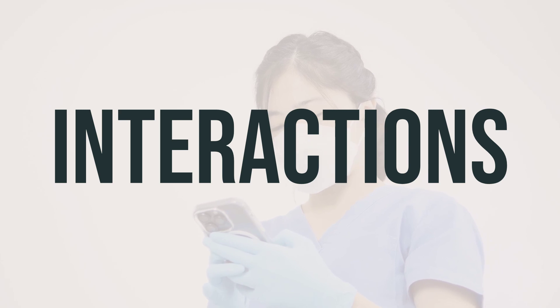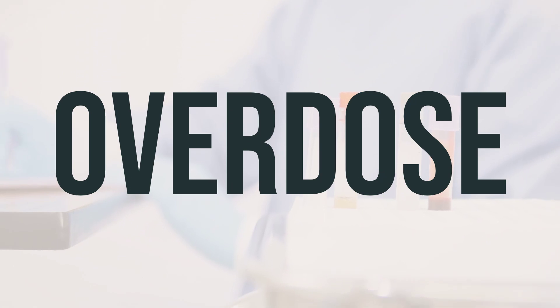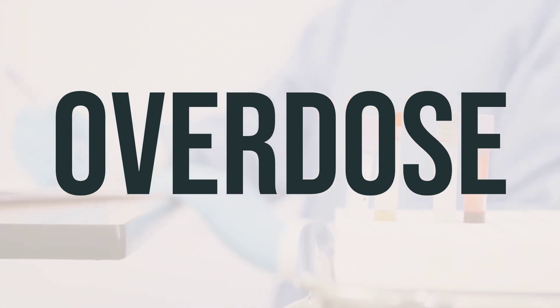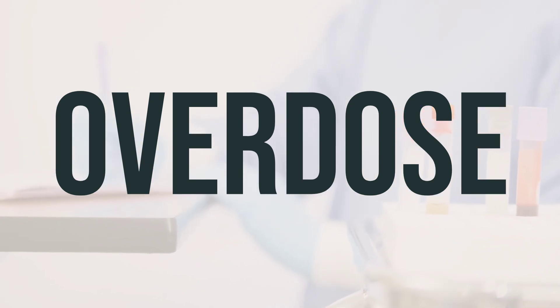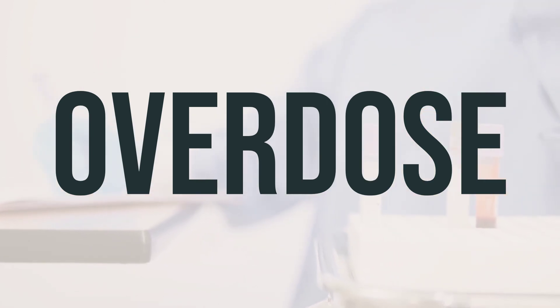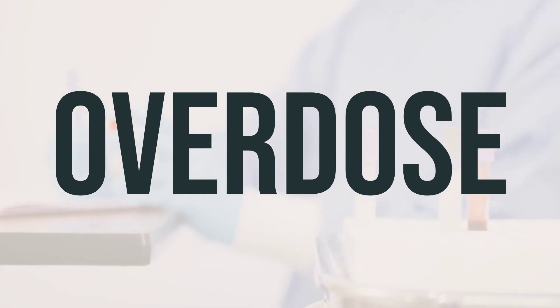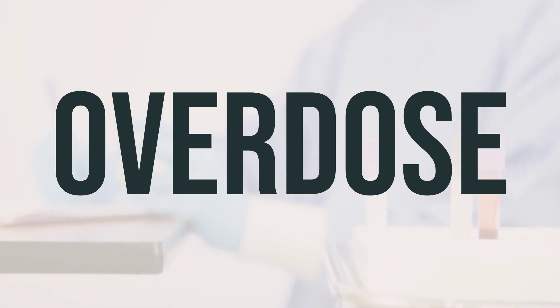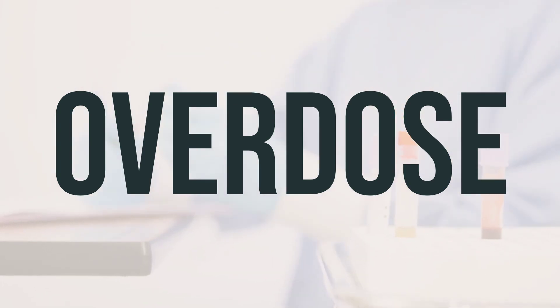Always consult your doctor or pharmacist before starting, stopping, or changing the dosage of any medicines. If you suspect an overdose and the person is experiencing serious symptoms like passing out or difficulty breathing, call 911 immediately. Otherwise, contact your local poison control center. In the US, call 1-800-222-1222; in Canada, call a provincial poison control center. Symptoms of overdose may include stomach pain, nausea, vomiting, and diarrhea. Seek medical help in case of an overdose.